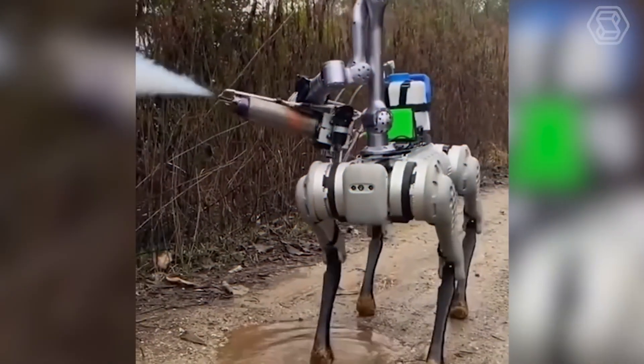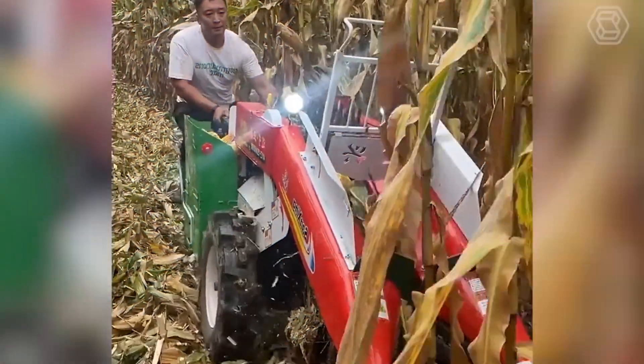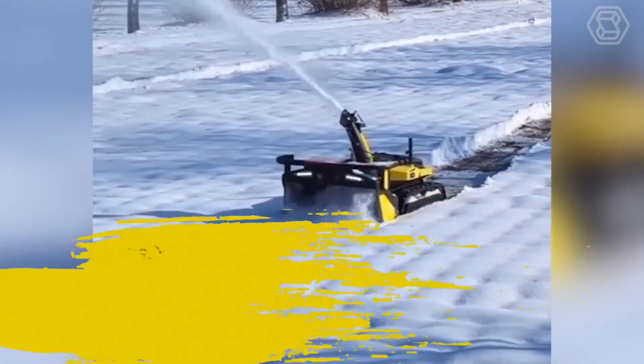Welcome to Smart Tech, the ultimate destination for enthusiasts of heavy equipment and cutting-edge agriculture machines.